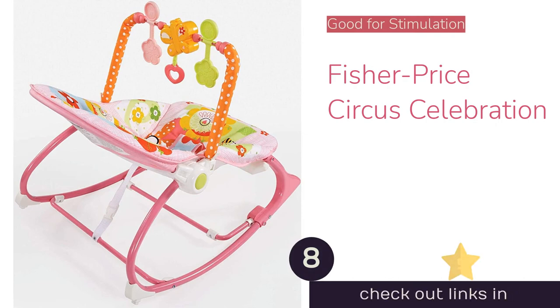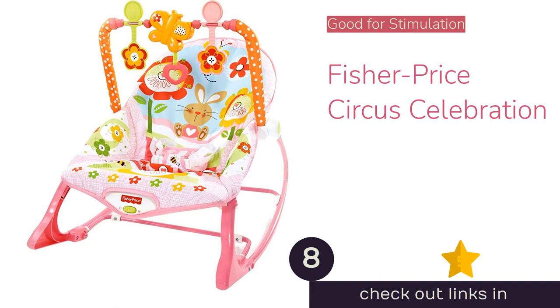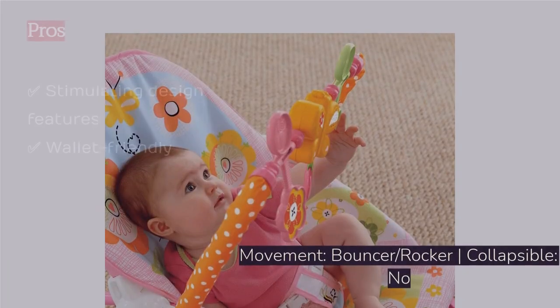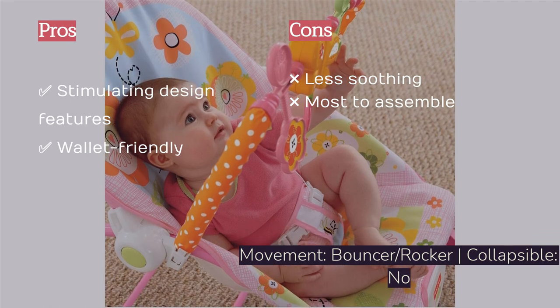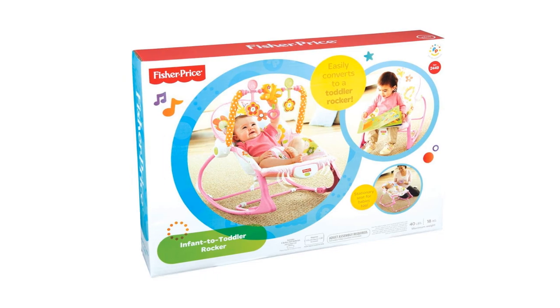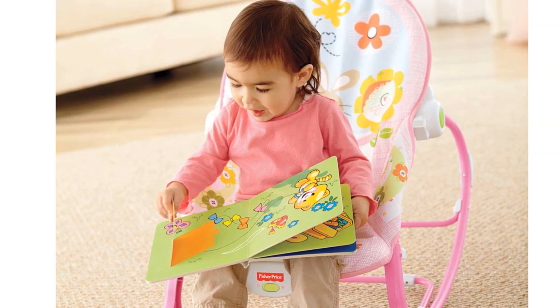The next product on our list is the Fisher-Price Circus Celebration, a basic Fisher-Price offering with a bright-colored circus theme. This bouncer includes three plastic toys on the removable toy bar, a fold-out kickstand to stop rocking, vibrations, and a machine-washable seat pad. It is suitable for babies from infants up to 40 pounds, giving it a longer lifespan than some of the competition.